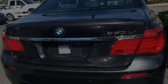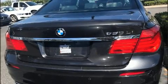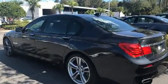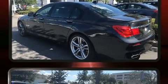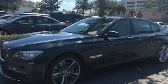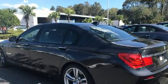Experience driving perfection in the 2012 BMW 750 Li. This four-door, five-passenger sedan has just over 90,000 miles. It features an automatic transmission, rear-wheel drive, and a powerful eight-cylinder engine.